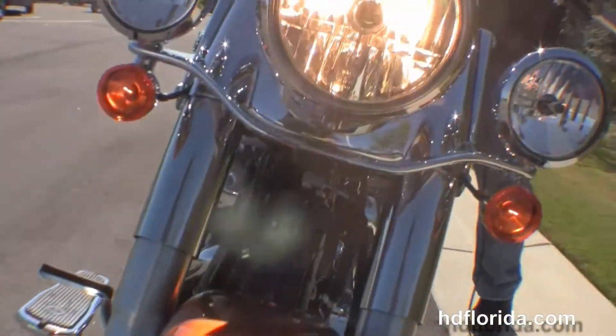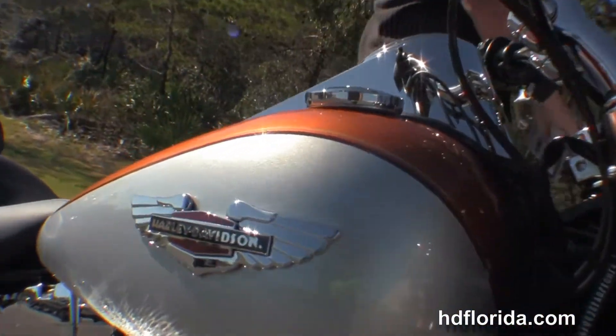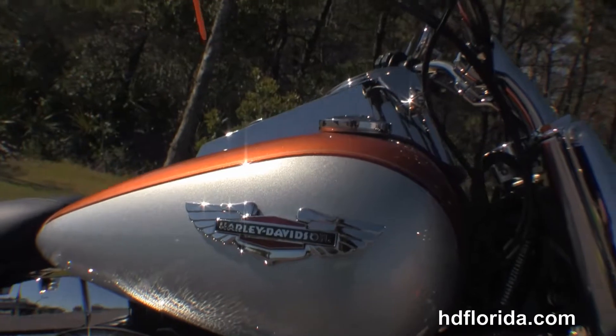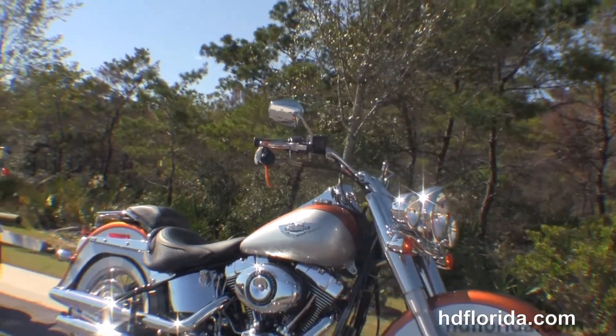It's in stock, ready for immediate delivery. Options and accessories on this bike retail out at over $850. Here at the world famous Harley-Davidson Panama City Beach, all our bikes are fully serviced and safety inspected.